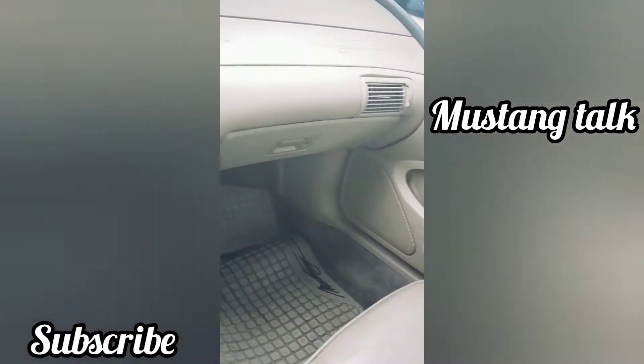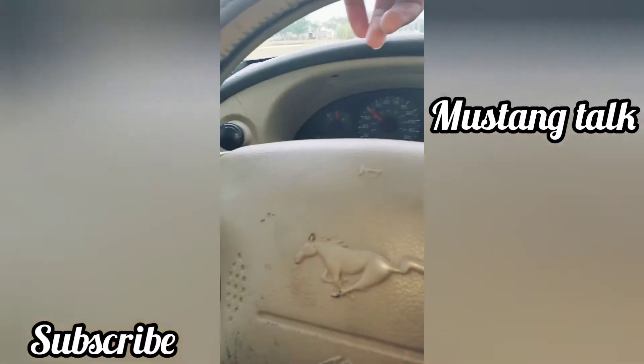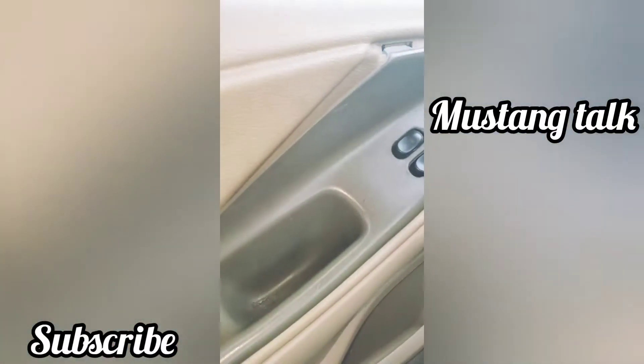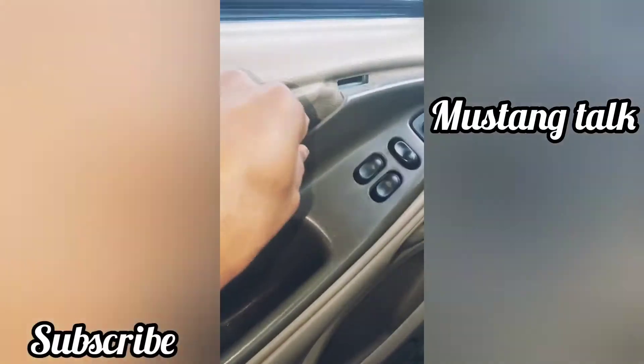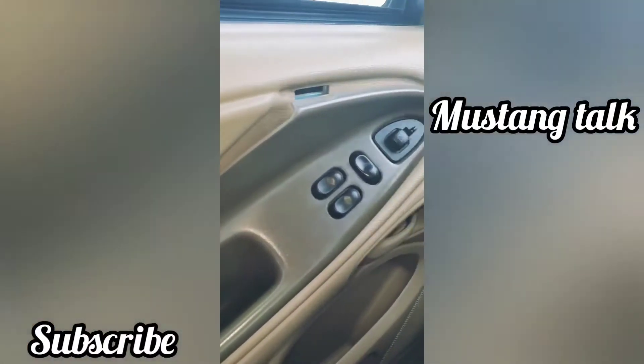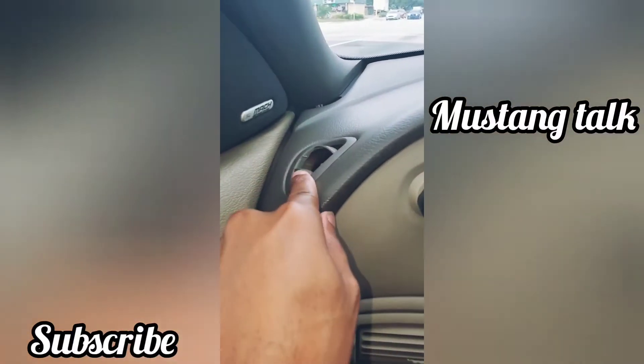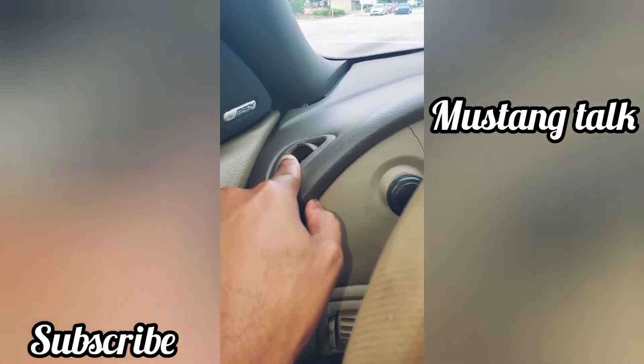If you look on the driver's side, this panel right here is actually loose and starting to come off, so I definitely have to get something done about that soon. And if you look here, this right here looks pretty bad too, so I have to get these replaced as well — something I can probably find at the salvage yard.